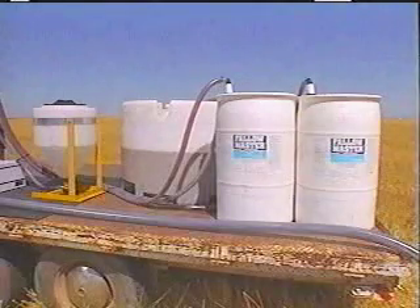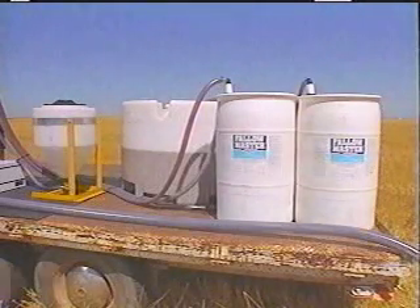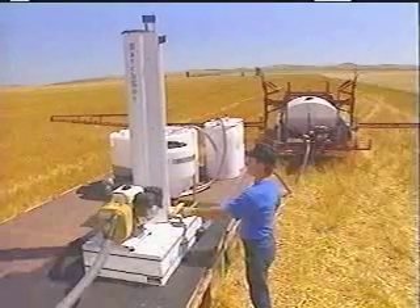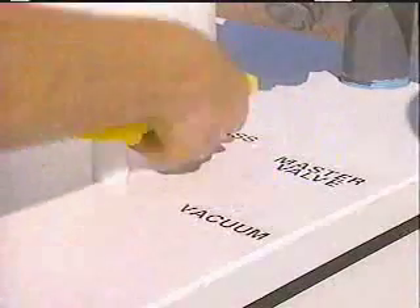The Batch Boy is versatile. You can connect up to four chemical drums to it at any one time. It's also easy to rinse between uses. A simple turn of the rinse valve while you're topping off the sprayer will keep the unit working well. No more gummed up chemical meters.